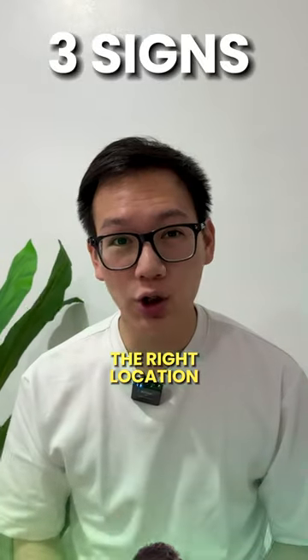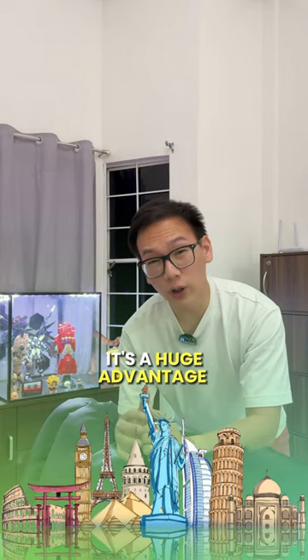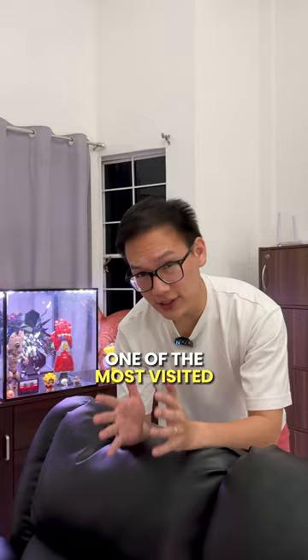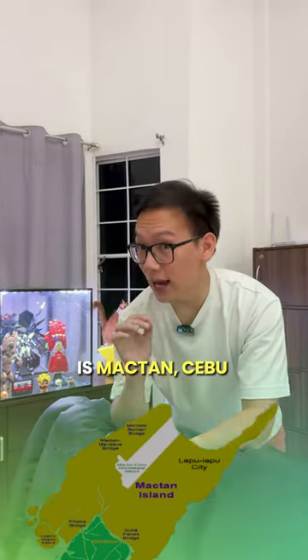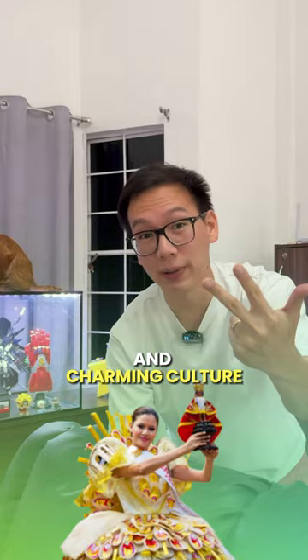Three signs you're choosing the right location for your vacation rental investment. Number one: tourism. Daku kayo na advantage if ang imuhang location kayo dool sa mga tourist destinations. One of the most visited places in the country is ang Mactan, Cebu — tungod sa ilang beaches, resorts, and charming culture.